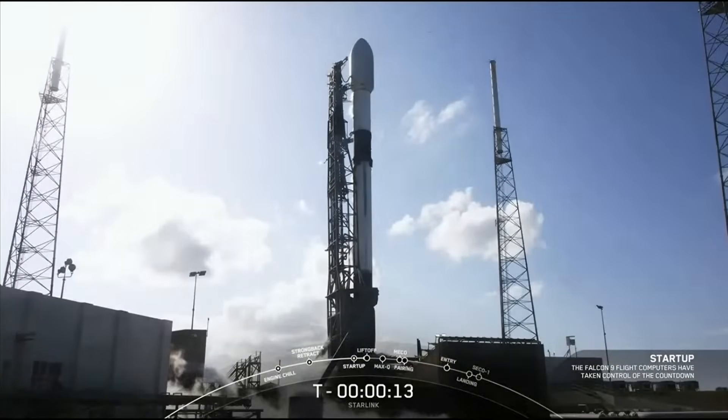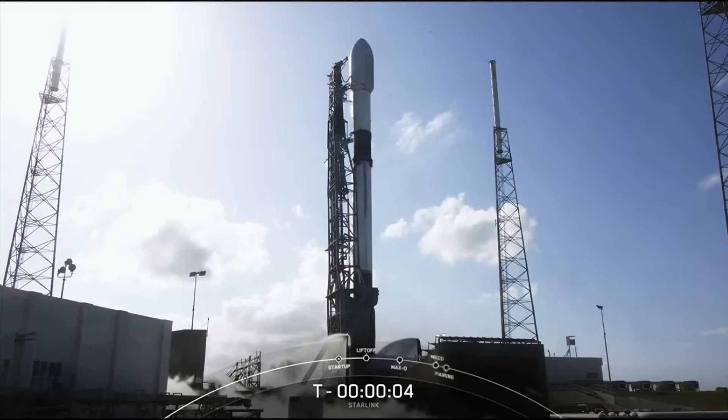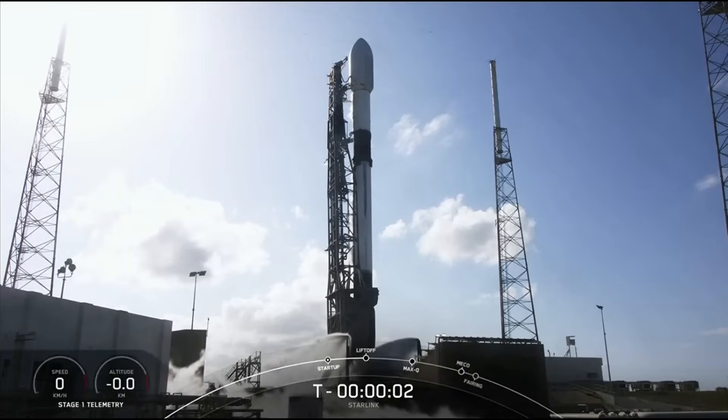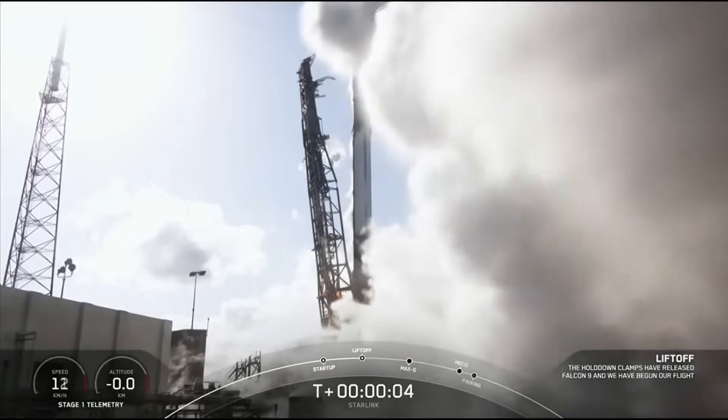15 seconds. 10, 9, 8, 7, 6, 5, 4, 3, 2, 1 — ignition. Liftoff for Starlink! Go Falcon, go Starlink 4-16!